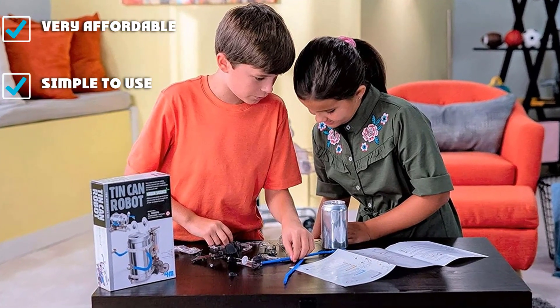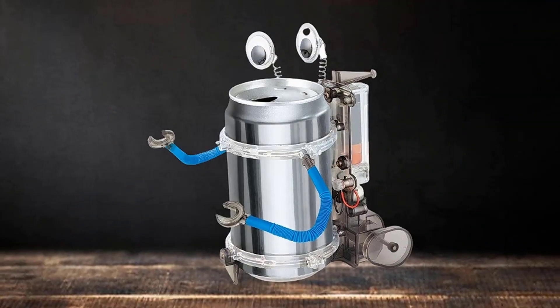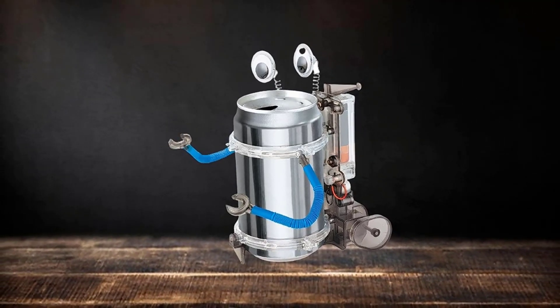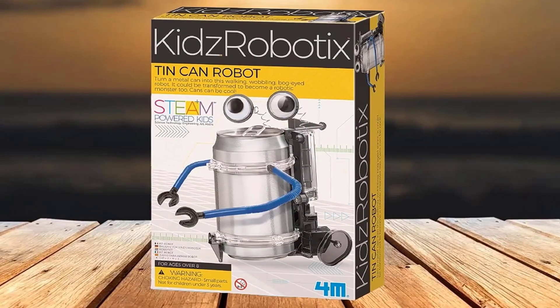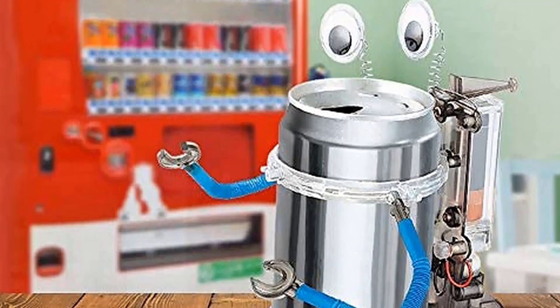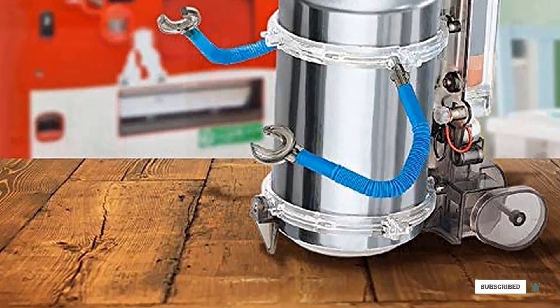Unfortunately, once you are done building it, there isn't much to do with this robot. The only way you can control its motion is to move it forward in a straight line, and changing how the eyes and arms are posed is the only other interactive aspect. All other activities are going to have to come from your imagination. This robot kit lets you test the water with a low-cost option before investing in a more expensive product. However, its appeal will likely fade out rather quickly.